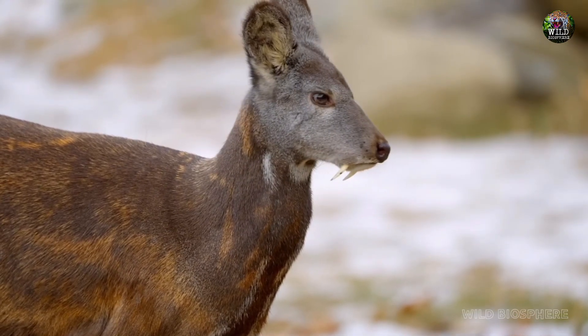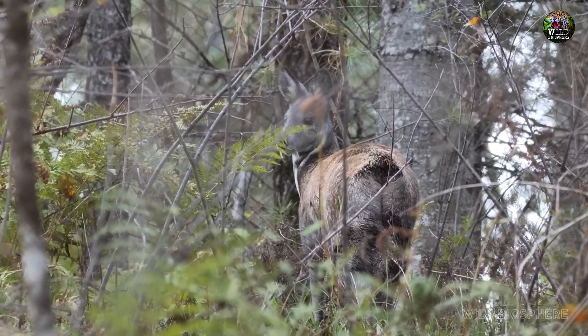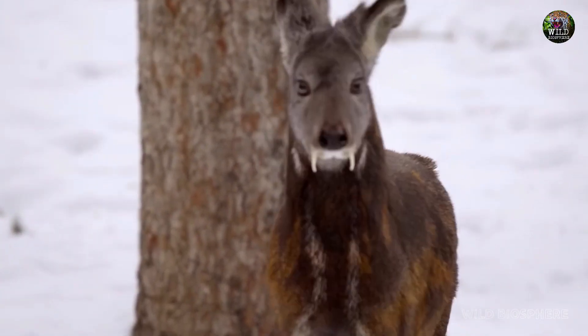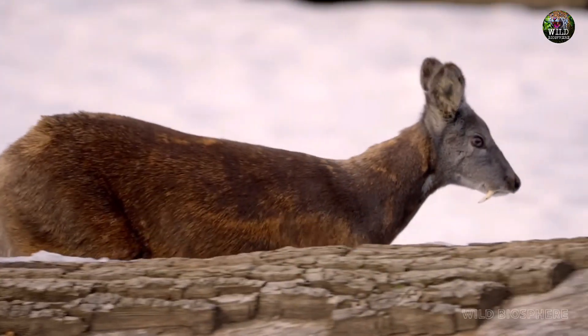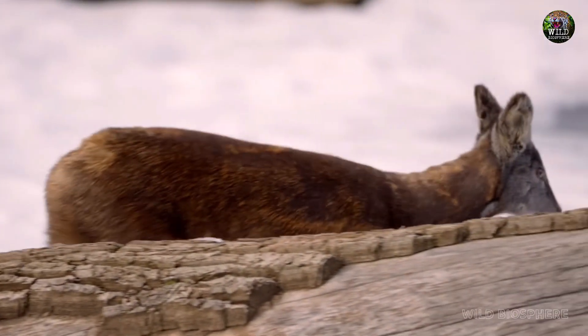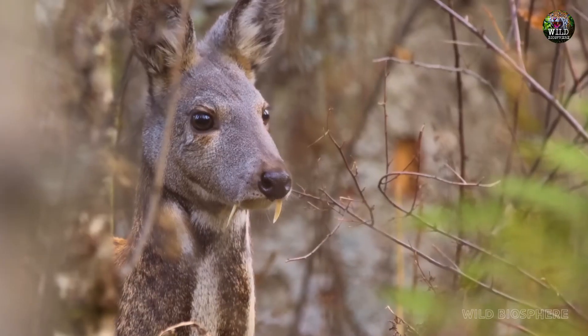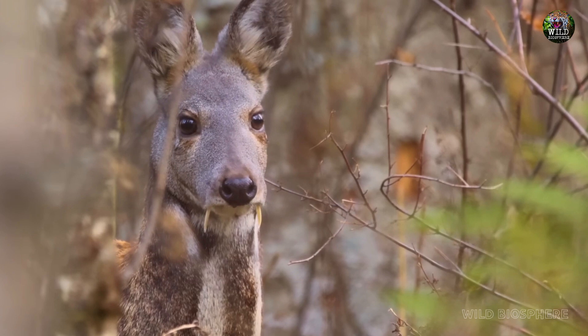However, contrary to their appearance, vampire deer do not actually drink blood. The fangs of vampire deer are actually elongated canine teeth, also known as tusks. These tusks serve a different purpose — they are primarily used by male vampire deer during the breeding season to compete for mates. They engage in intense battles, locking their tusks together in combat.